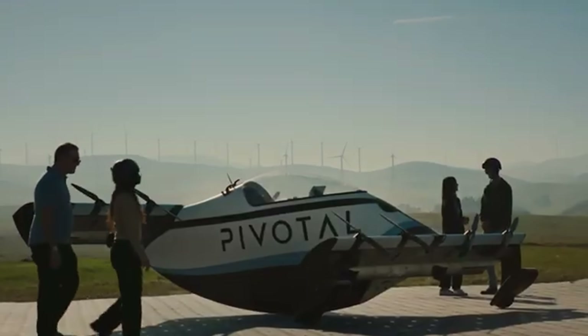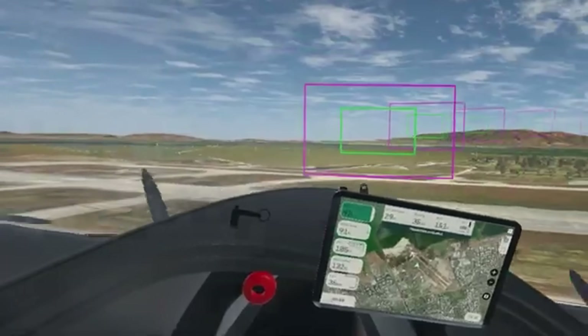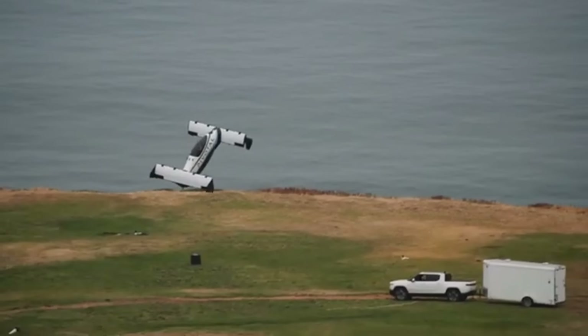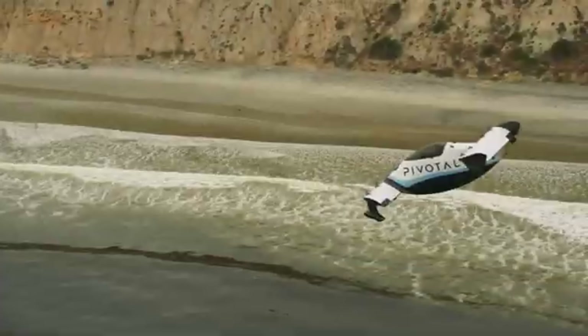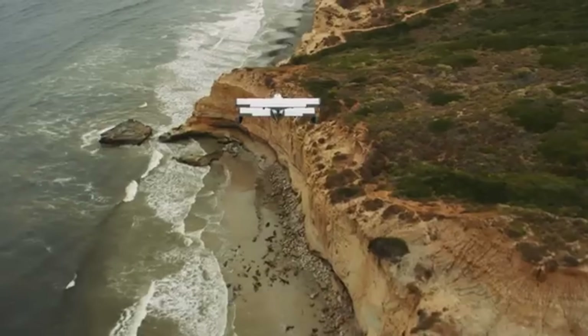The Helix is equipped with triple redundant flight controls, a joystick interface, and a full aircraft parachute for safety. With a starting price of $190,000 and deliveries already underway, the Helix is more than just a concept — it's a real step toward personal flying for everyone.